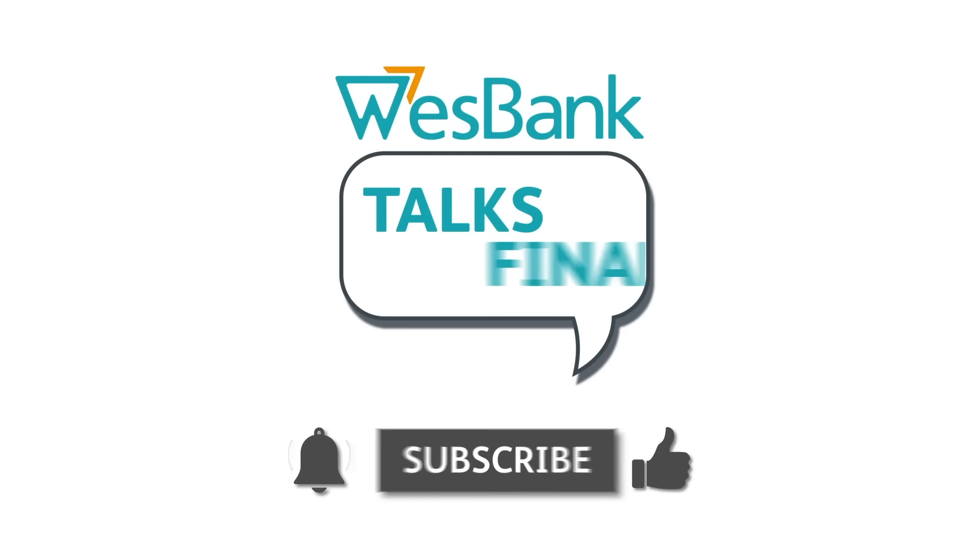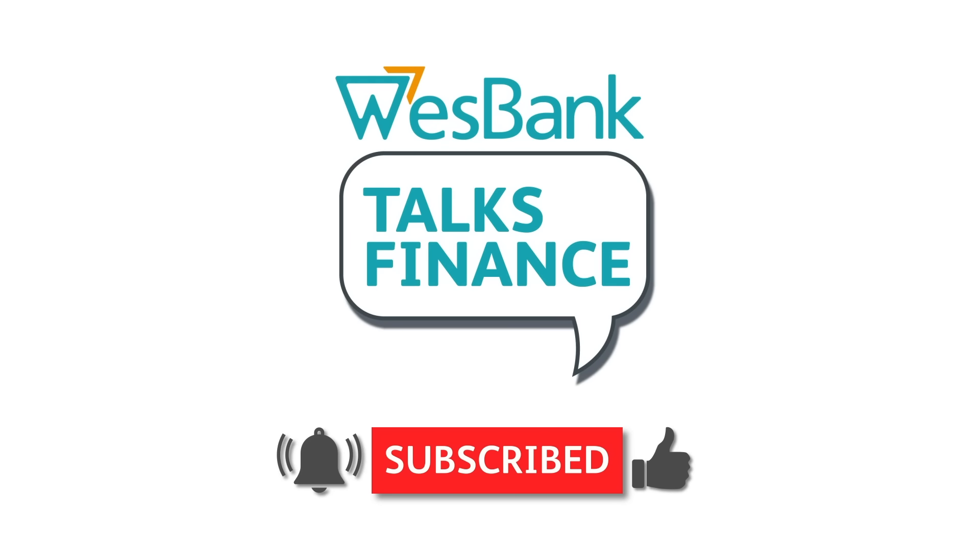Subscribe to get notifications when we release new episodes. Hi everybody, I am Rima, one of the JV heads at West Bank, and today we're here to talk about guaranteed future value. I've got Jill here in studio with me, and she's very interested to find out more about guaranteed future value.